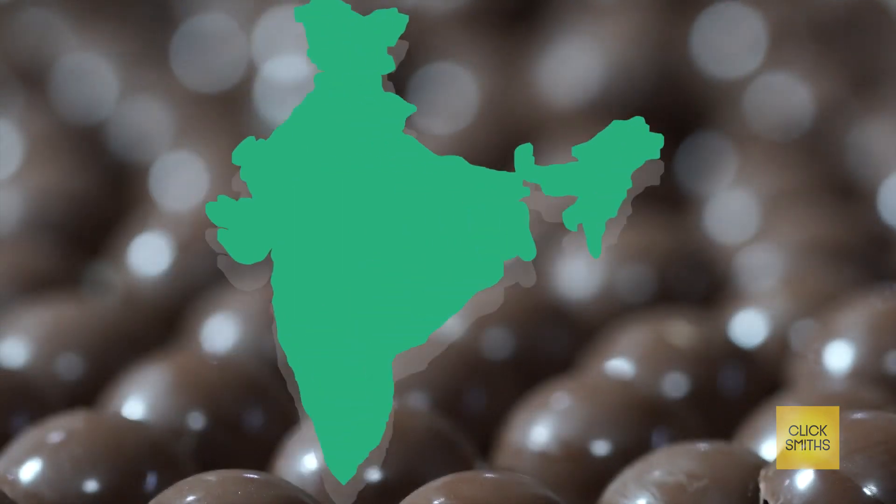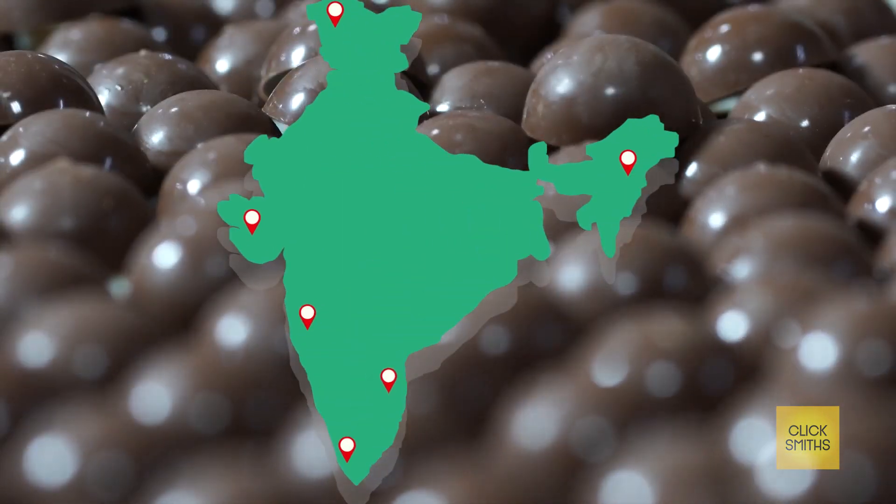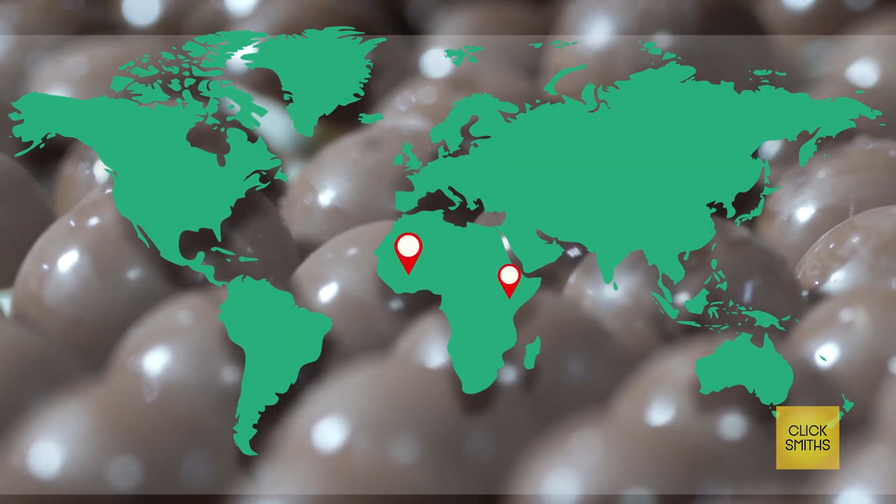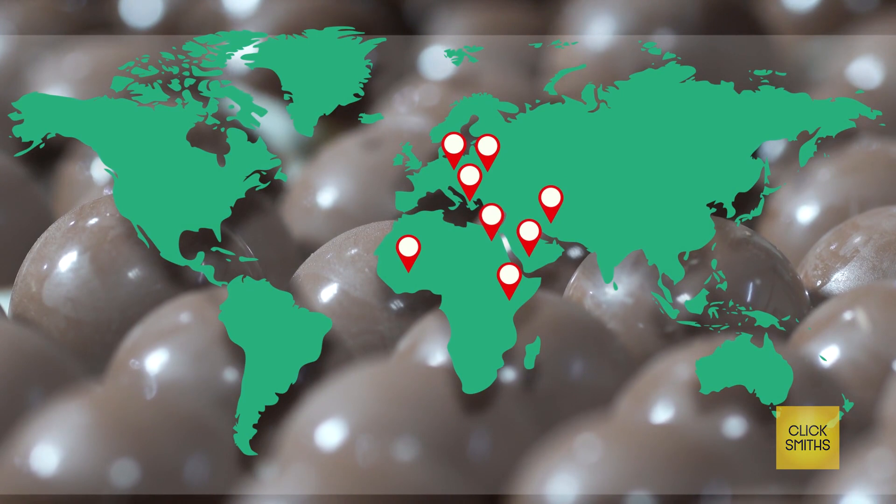Product reach and supply across India is ensured using various distribution channels and networks. Going ahead, the company is spreading its flavors into the Middle East, Africa and European markets.